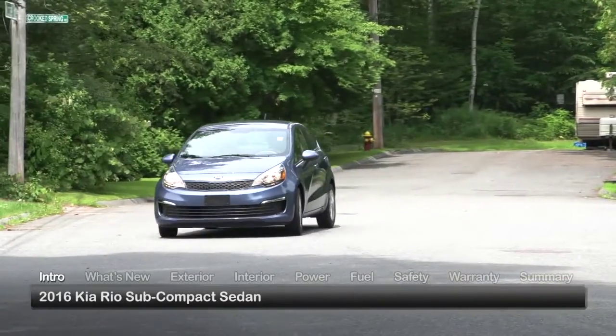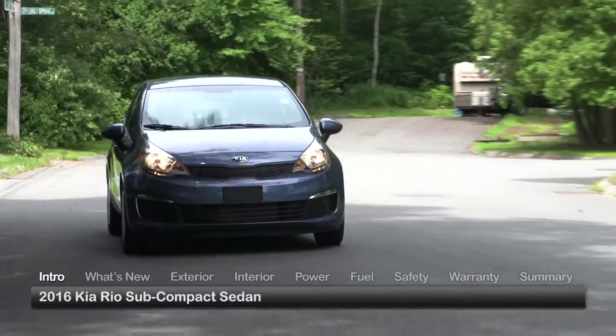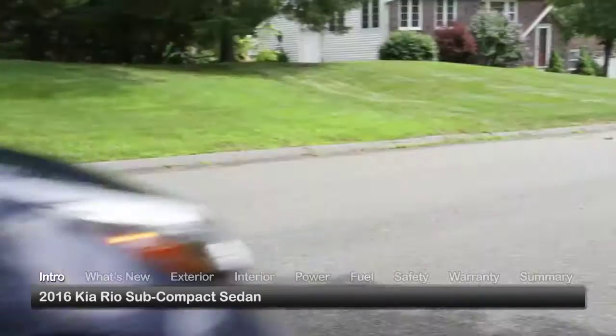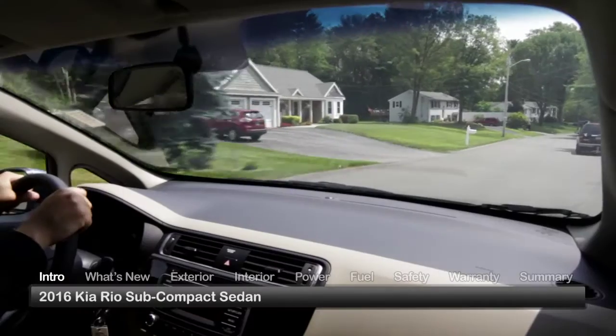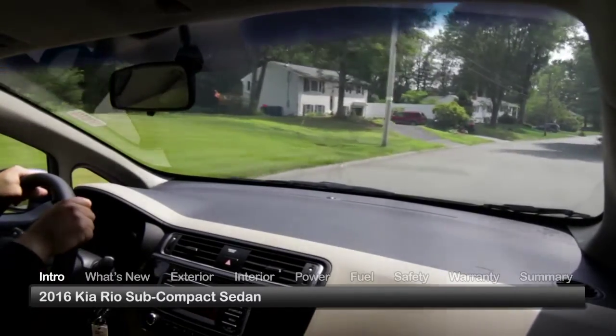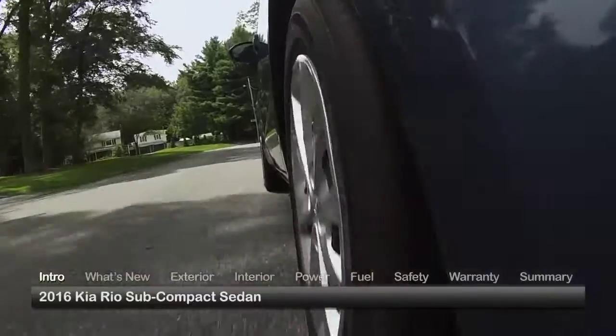In the often underrated realm of small economy cars, the 2016 Kia Rio sedan stands out as a fuel-efficient five-passenger subcompact that delivers big on sporty appeal and comfortable accommodations while still providing outstanding value.